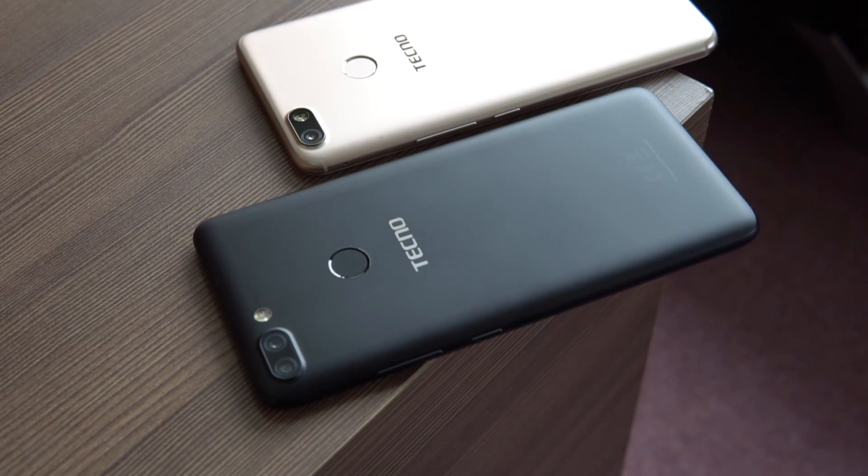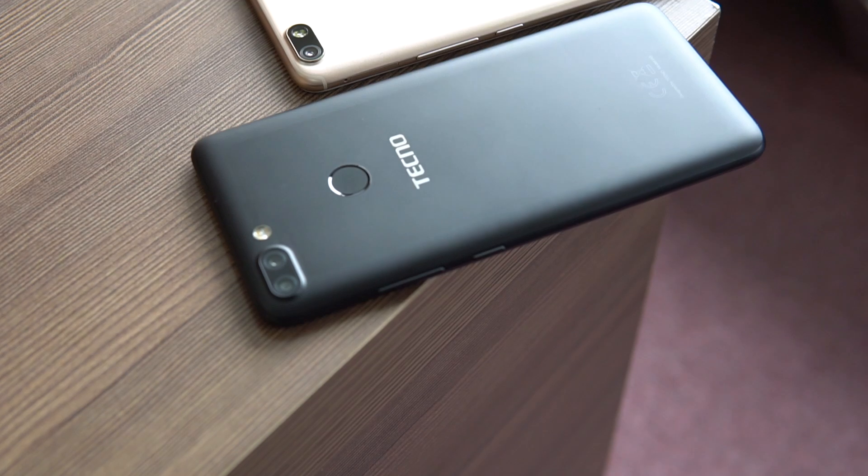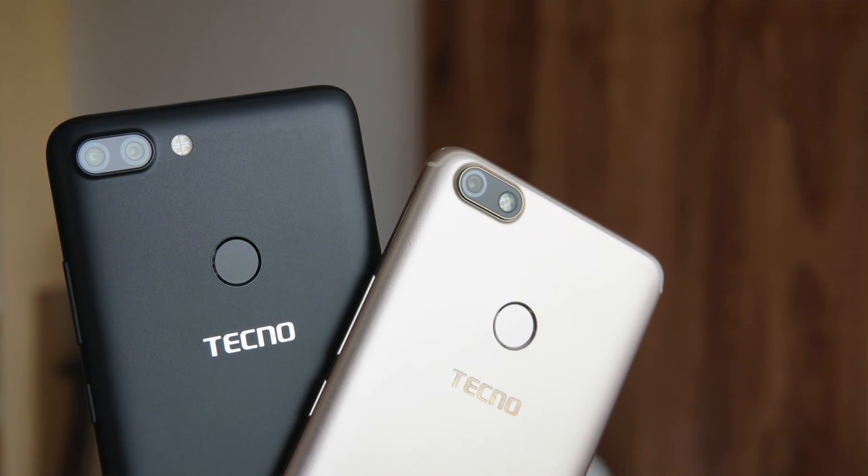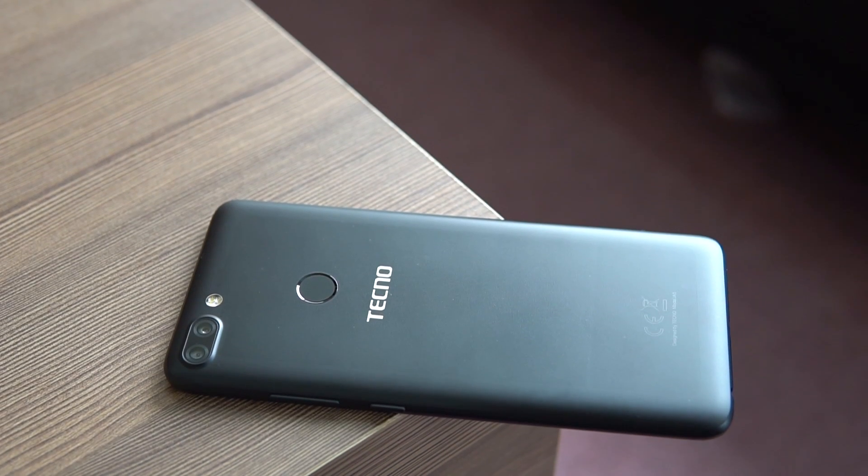For cameras, the i Twin — as the name suggests, 'Twin' meaning two cameras — comes with a dual lens combination: 13 megapixel plus 2 megapixel, with the primary camera at f/2.0 aperture. On the i Click, there's a single 16 megapixel camera on the back, but it may take in more light due to its f/1.8 aperture.